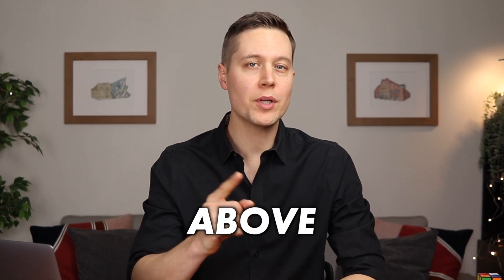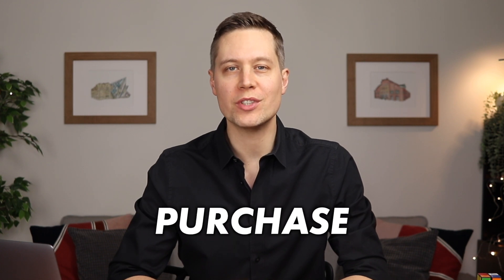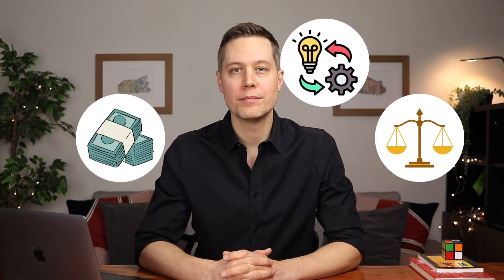If you're buying a condo, there is one document above all others that you need to get your hands on before committing to your purchase. And in this video, we're going to talk about that document in detail. I'm talking about the status certificate. Essentially, this is a comprehensive report that assesses the financial, operational, and legal health of a condominium, and it helps a purchaser understand what they're truly buying into. For anyone looking to jump into Toronto's condo market, having a grasp on what's in a status certificate is not just beneficial, it's essential.